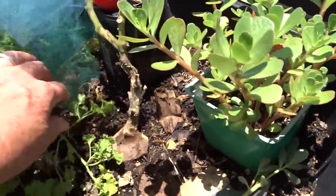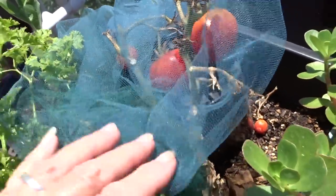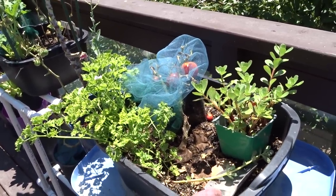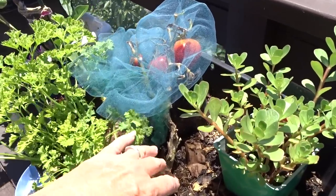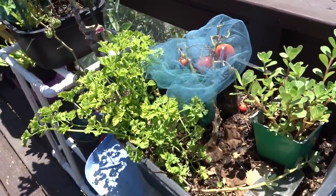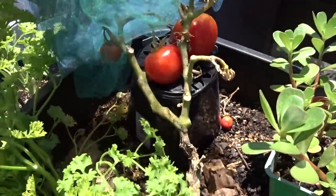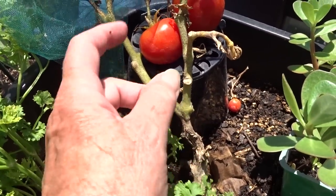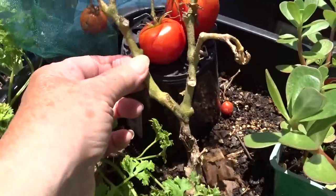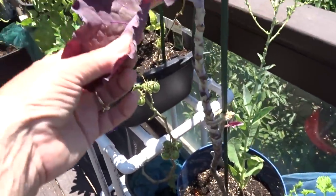I'm leaving the tomatoes because we're going to use them in the next day or two. They stay fresher when they're on the plant. When you bring them in and they sit on the counter or in the fridge they start to go right away, but when they're on the plant they're still alive. I might take cuttings when I remove the tomatoes, but I don't know if it will make it.